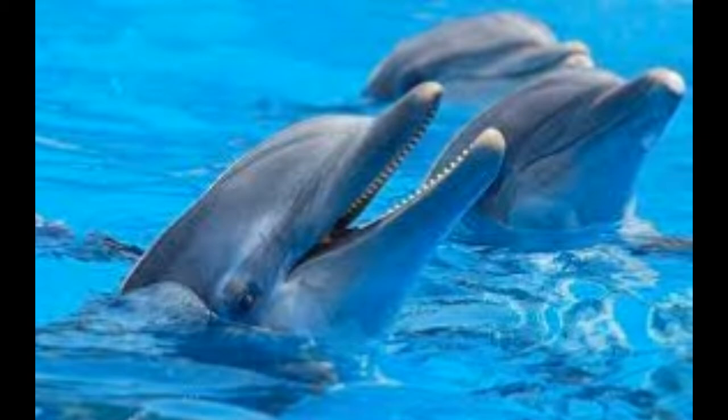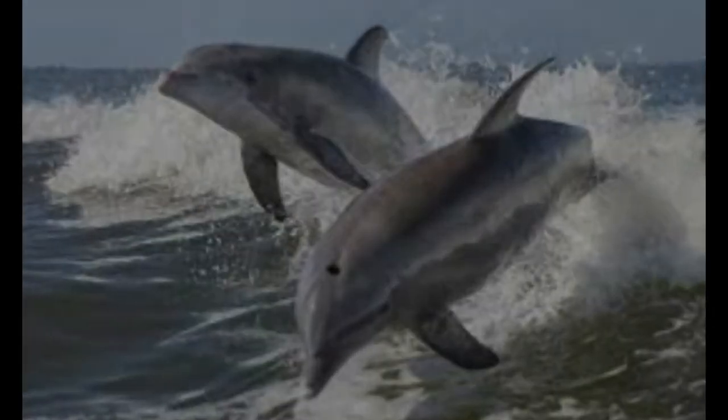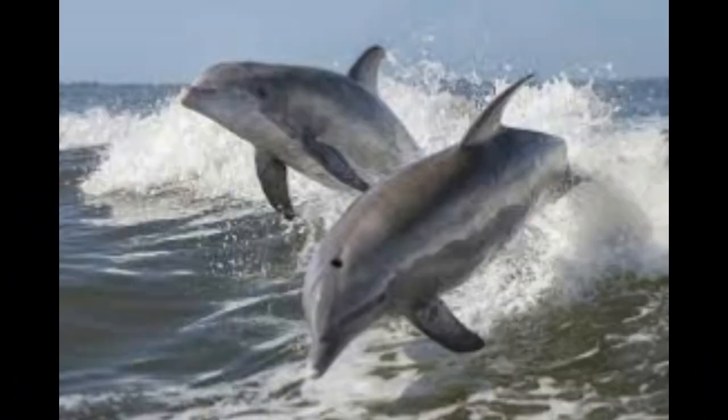Physical adaptations of bottlenose dolphins: The bottlenose dolphins have a spindle-shaped body, due to which they are able to move quickly through water. In case of danger, they are known to be able to swim as fast as 20 miles per hour. Their sleek and streamlined bodies help them in being agile. It is the skin color of these dolphins which protects them in their habitat.